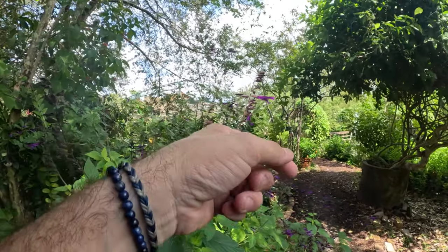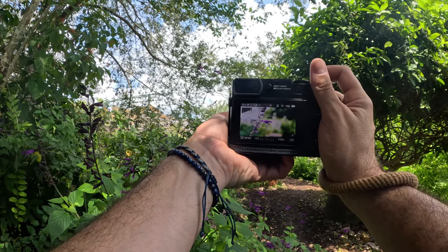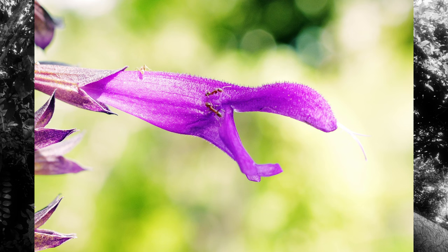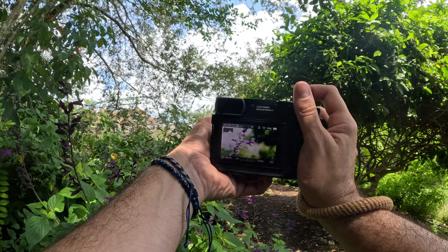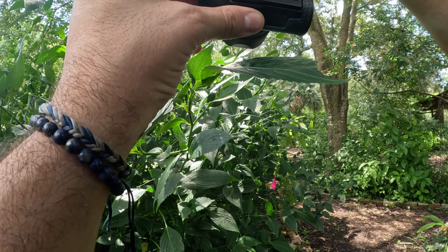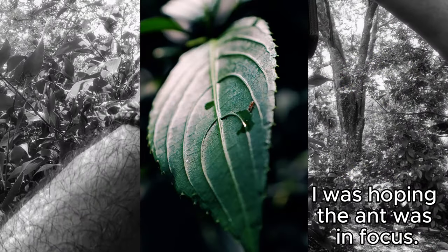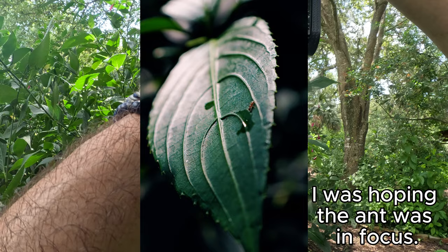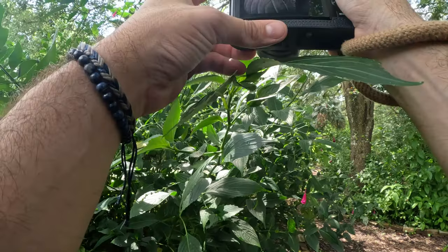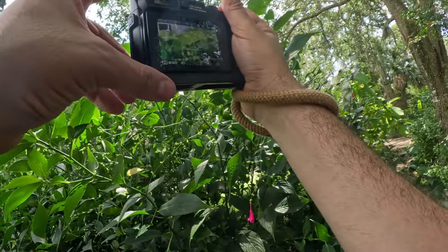I like this purple dude right here too. Very pretty. I wish I knew what that was called. I like this — this looks right here. There's a little ant there trying to drink some water. I'm going to get him. A part of me wants to cheat and grab that plant, but I'm not going to do that.